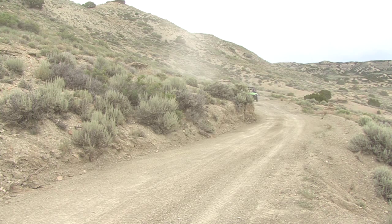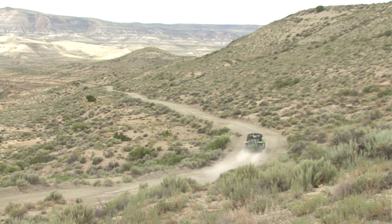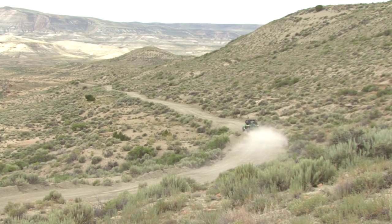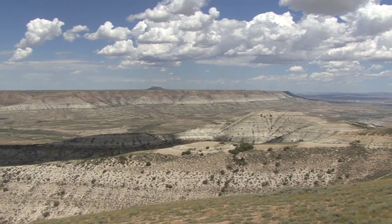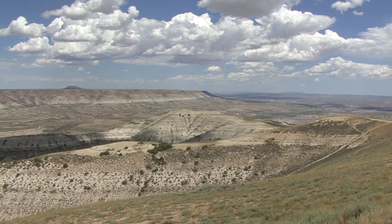Sometimes ATVing isn't about getting to a specific destination. Sometimes it's just about the freedom of the outdoors. I retired from the United States Army in 2006. My wife and I spent the next seven years training ATV and motorcycle safety to the Department of Defense. As we started looking forward, we looked for a dealership in this environment, and there's no other great outdoor space than the state of Wyoming.